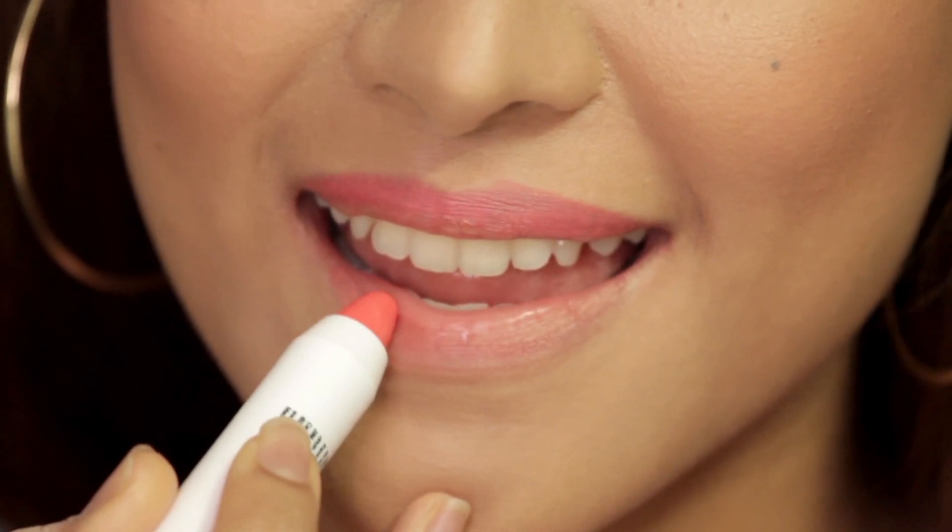Lightly sweep Advanced Cheek Color in Mandarin for sun-kissed skin. For a pretty pink pout, use Advanced Matic Lipstick in Plush Petal.